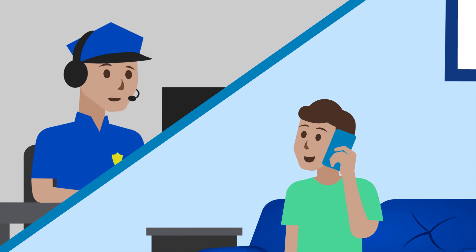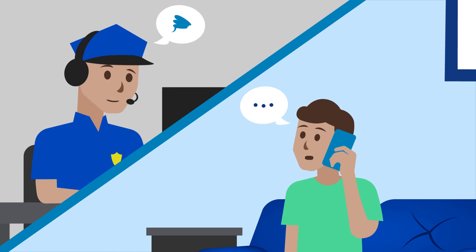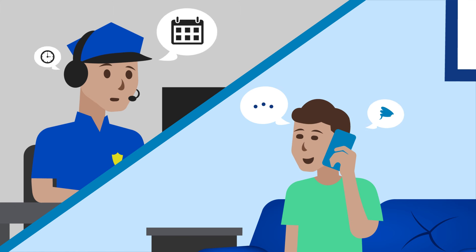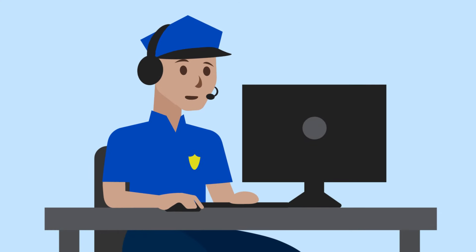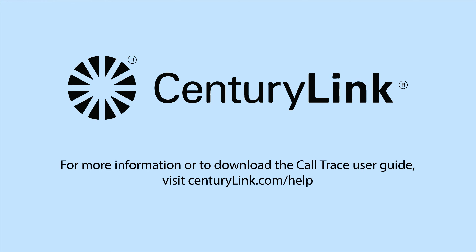If you contact your local law enforcement, be prepared to tell them you've been receiving harassing calls and you've traced those calls. You'll also be asked to provide any other relevant information, including the dates and times of the calls. If your law enforcement agency has additional questions, they can contact the CenturyLink Law Enforcement Support Team directly. For more information or to download the Call Trace User Guide, visit CenturyLink.com/help. Thank you.